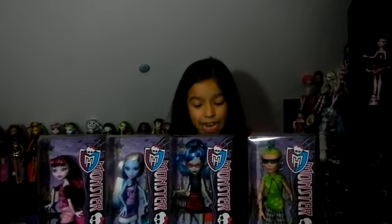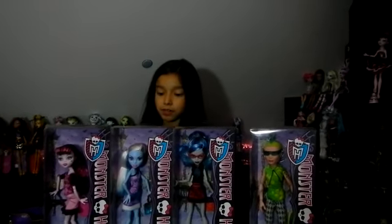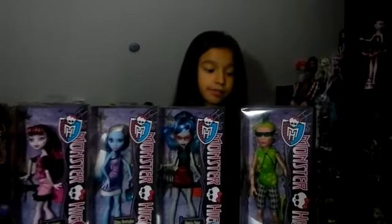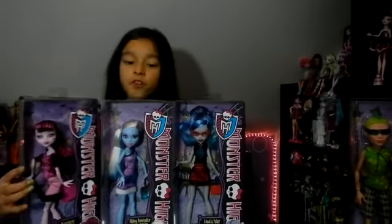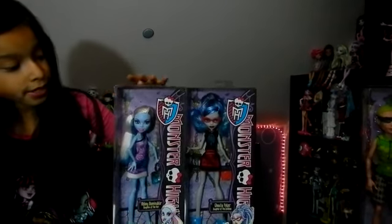Hi, Jade here, and today we found the rest of the City of Frights dolls. I'm going to start with my favorite. It is the Freaky Fabulous Ghoul — it is Ghoulia Yelps.